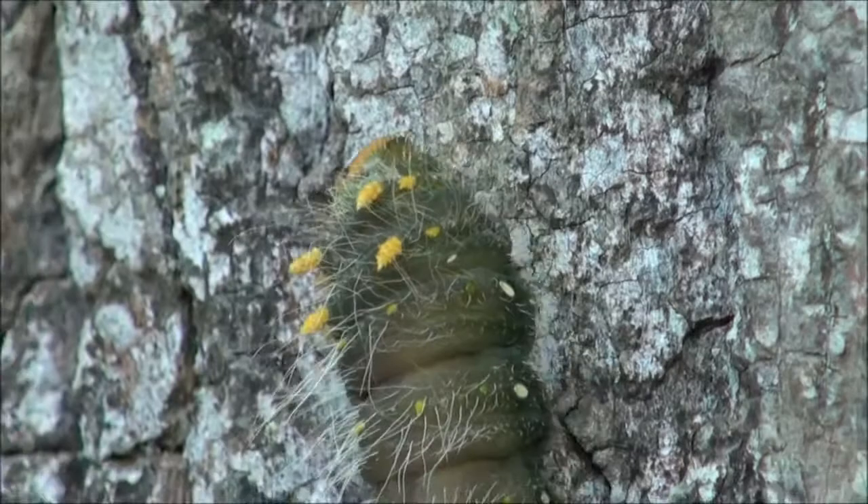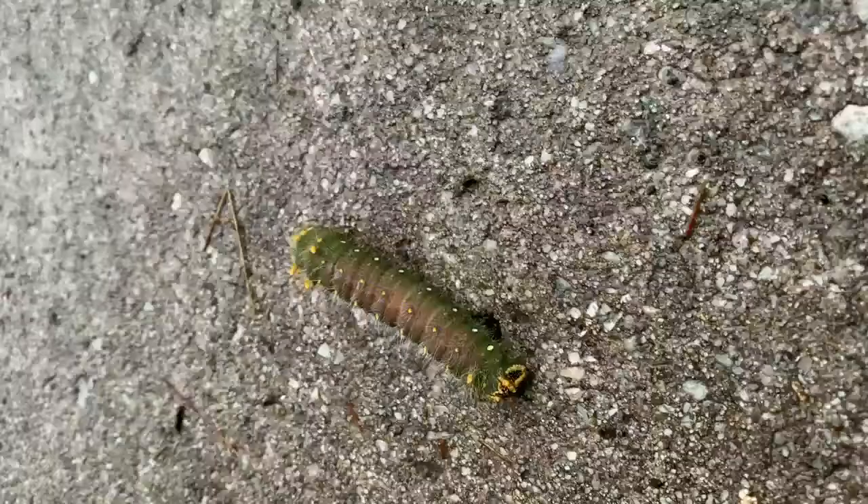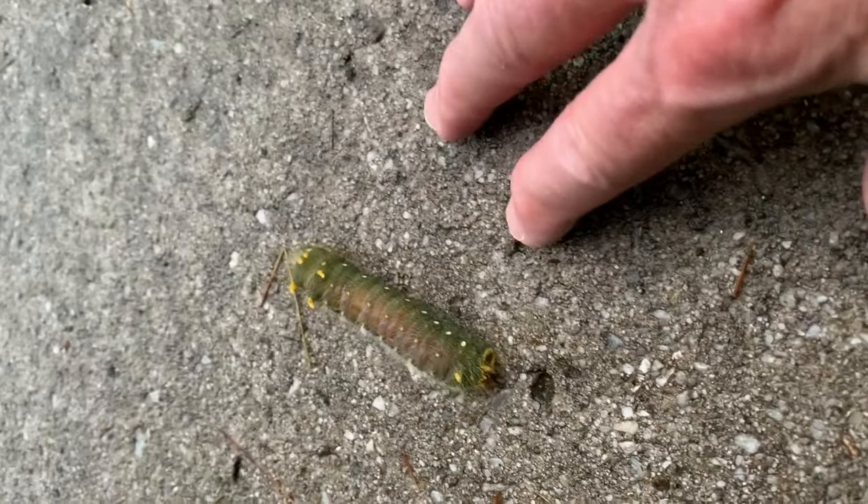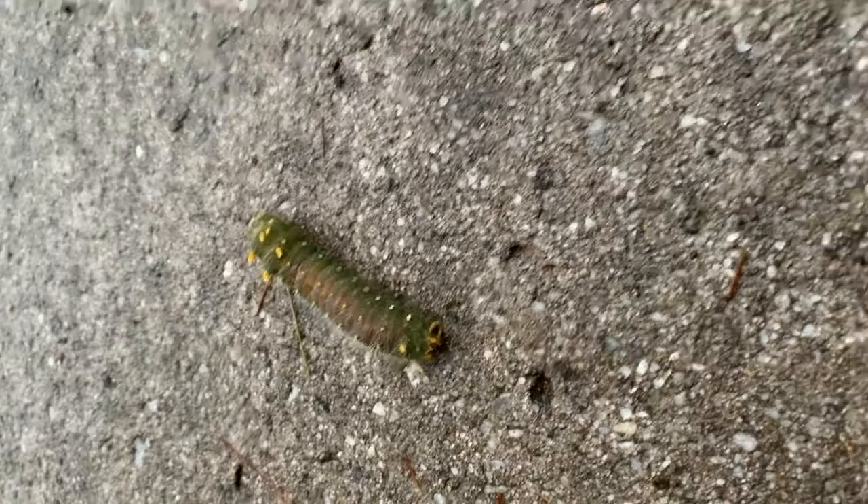Even more surprising to see one of these large caterpillars strolling across the ground rather than up in a tree. Once it escapes the pavement, this one will burrow into the earth, form a chamber in which it pupates, spend the winter, and then emerge next spring as a beautiful adult imperial moth.